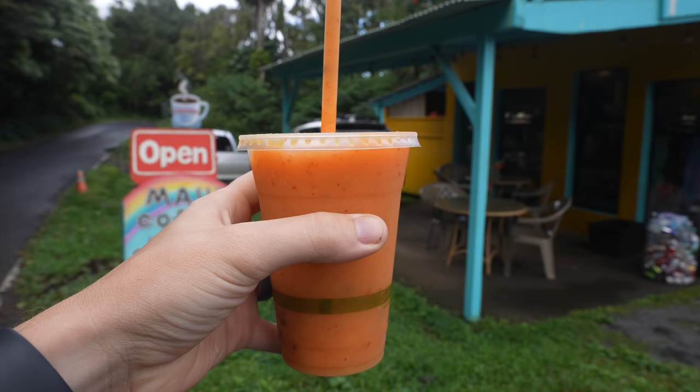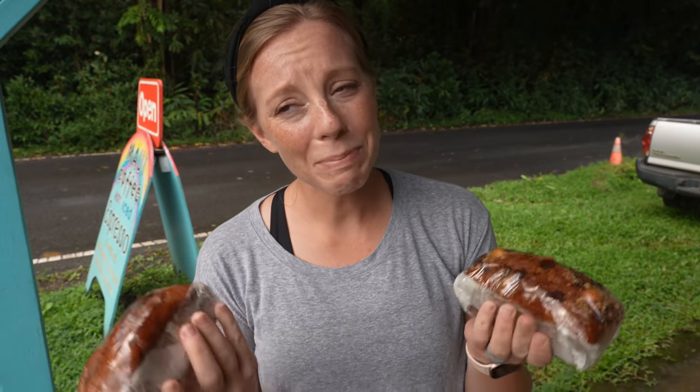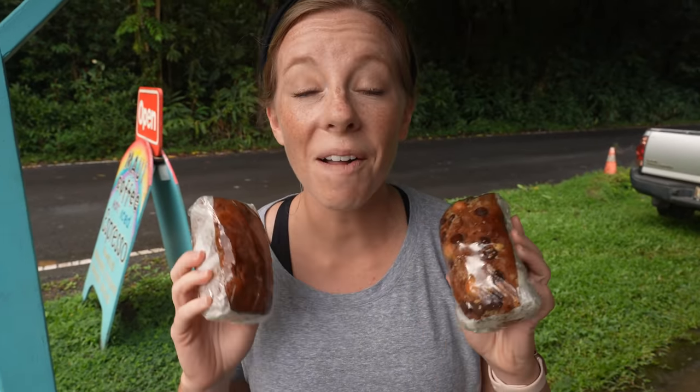We got a smoothie — paya, lilikoi, strawberry, and mango. So sweet and good. We also got banana bread. They're a little pricey but supposed to be really good — one regular and one chocolate chip macadamia nut. Chris is allergic to nuts so we each got our own little loaf to snack on over the next several days. Next, we're going to the black sand beach!